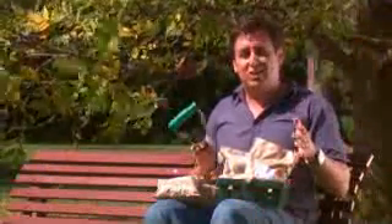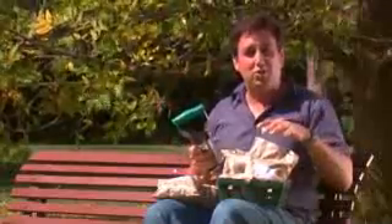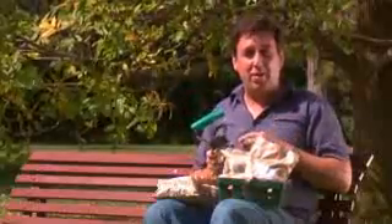Believe it or not, spring is just around the corner and there's something you have to do right now if you want to enjoy sensational spring colour — and that's plant out your spring flowering bulbs.